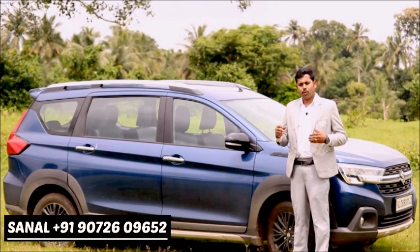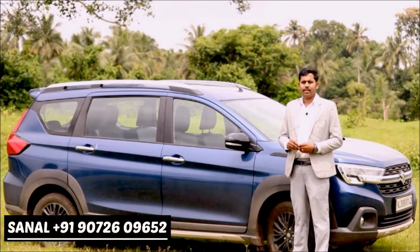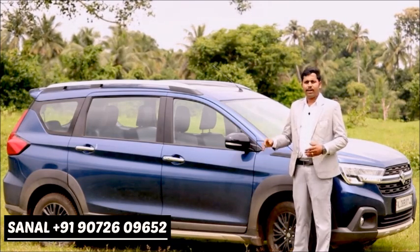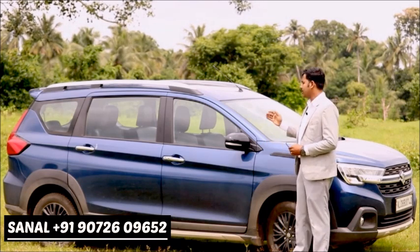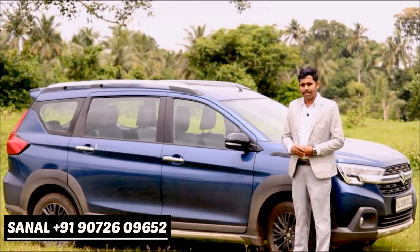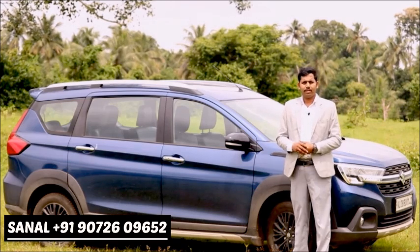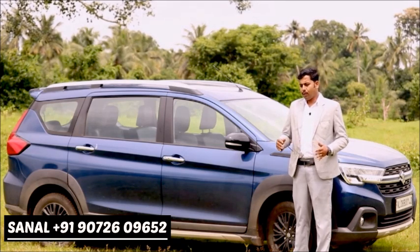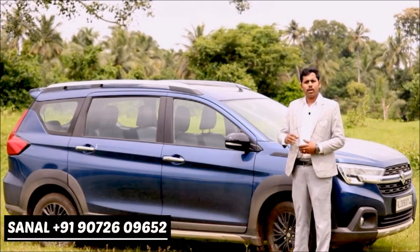The interior and exterior look are the most important features. There are many additional features inside, including a sporty front look, and it competes in the MPV/MUV segment with SUV-style design cues at the rear.